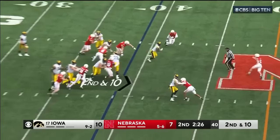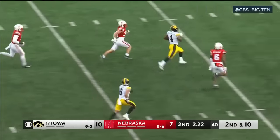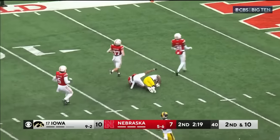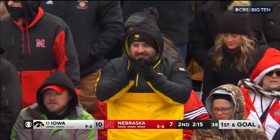They give it to Williams. Williams makes a man miss, Williams inside Nebraska territory. Williams middle of the field, and he's tracked down inside the 10 by Quinton Newsome. 52 yards.